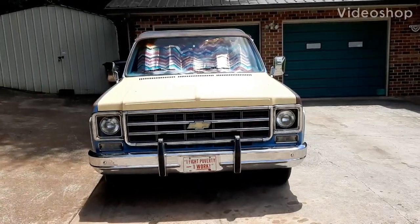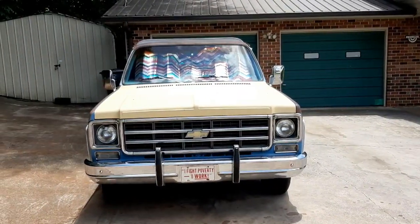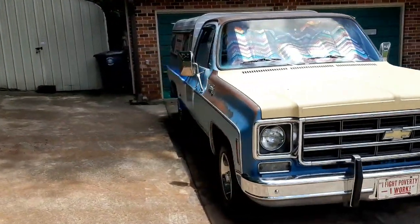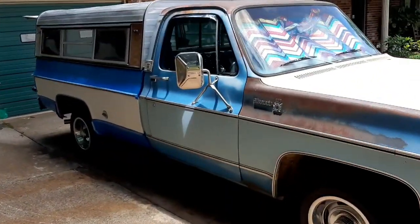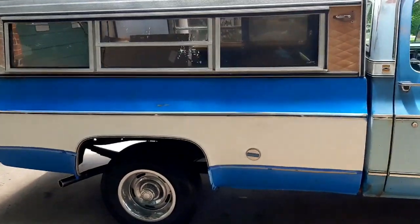Big changes on this 1978 Chevy C10 Papaw truck. Let's walk around. What are you grinning for? Because I'm kind of happy. You're happy. I am happy.